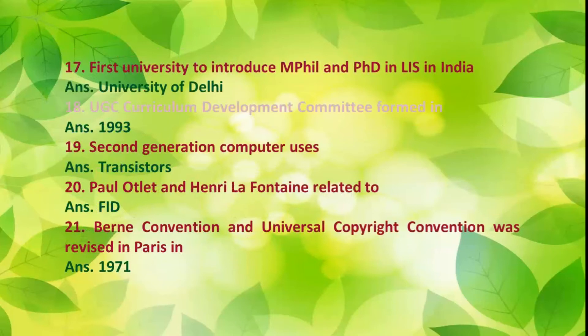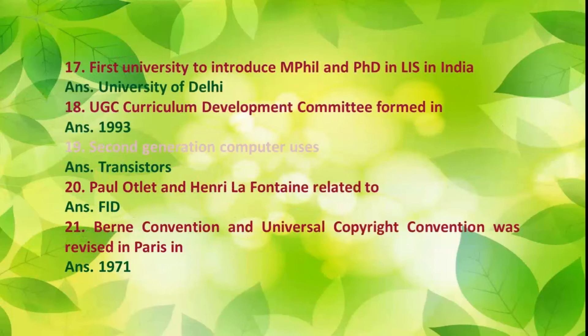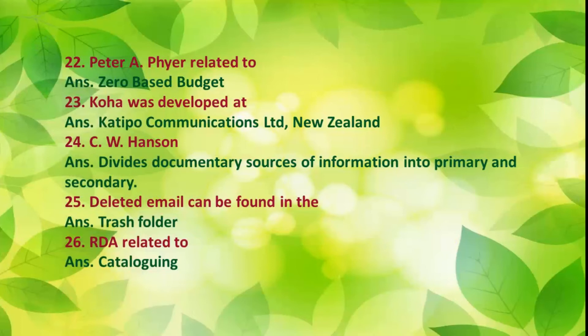Number 18: UGC Curriculum Development Committee was formed in 1993. Number 19: Second generation computers use transistors. Number 20: Paul Otlet and Henry Lafontaine are related to FID. Number 21: Berne Convention and Universal Copyright Convention were revised in Paris in 1971. Number 22: Peter F. Drucker is related to zero-based budgeting.